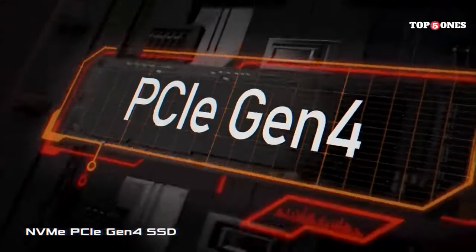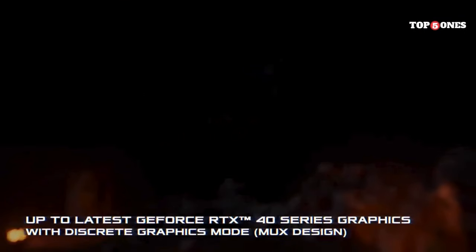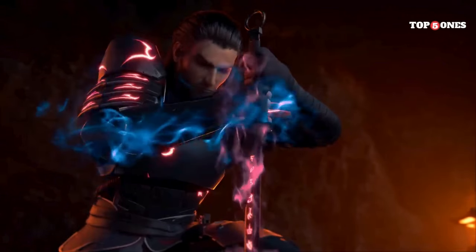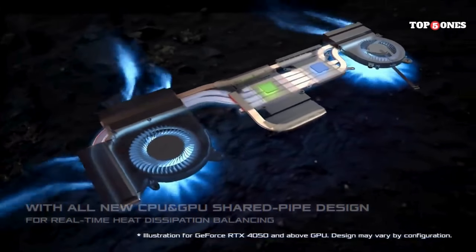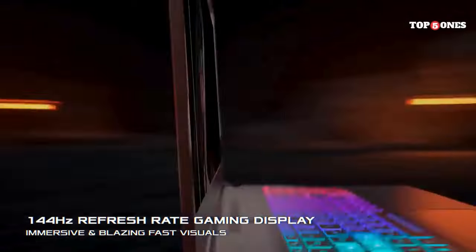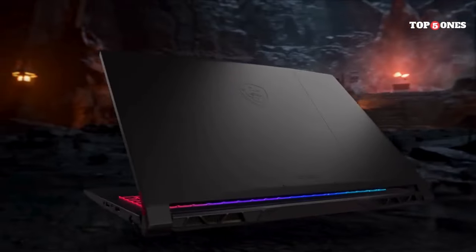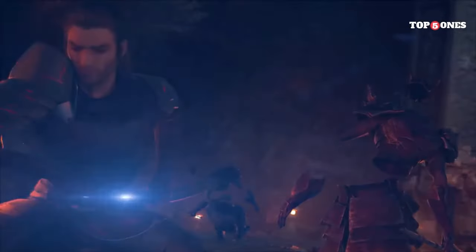The keyboard is another highlight. The keys have a nice amount of travel and a satisfying click, which makes those intense gaming sessions much more enjoyable. Plus, the backlighting adds a cool touch, though it is a bit limited in terms of customization options. Speaking of limitations, the display gets the job done, but the colors are a bit muted and the brightness could be better. For a budget laptop focused on performance, it's not a deal breaker — although, if you're a creative professional who needs a super vibrant display, you might want to look elsewhere.